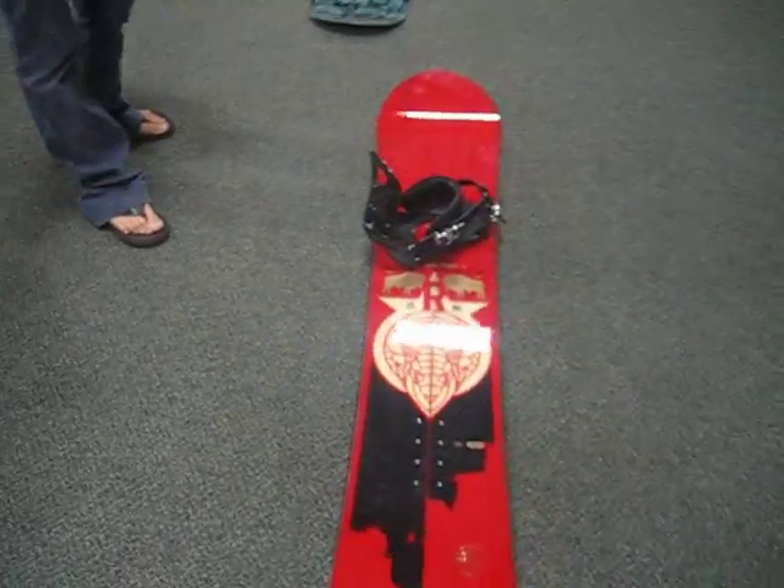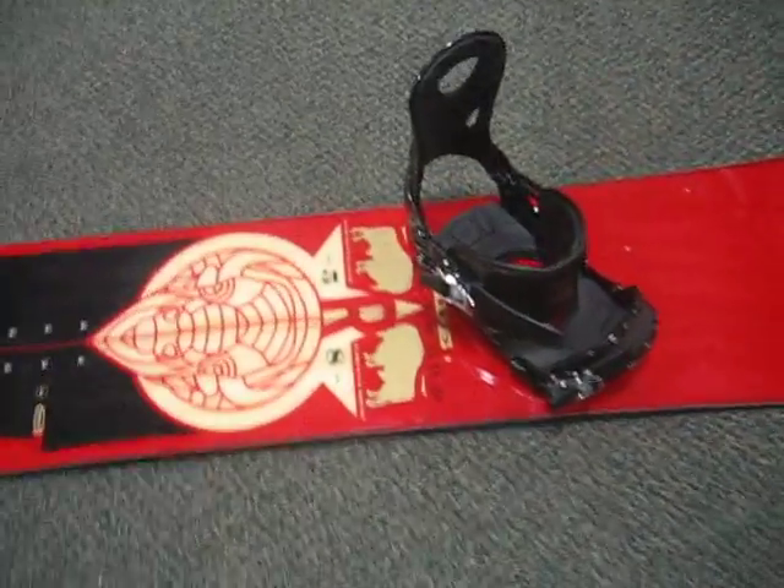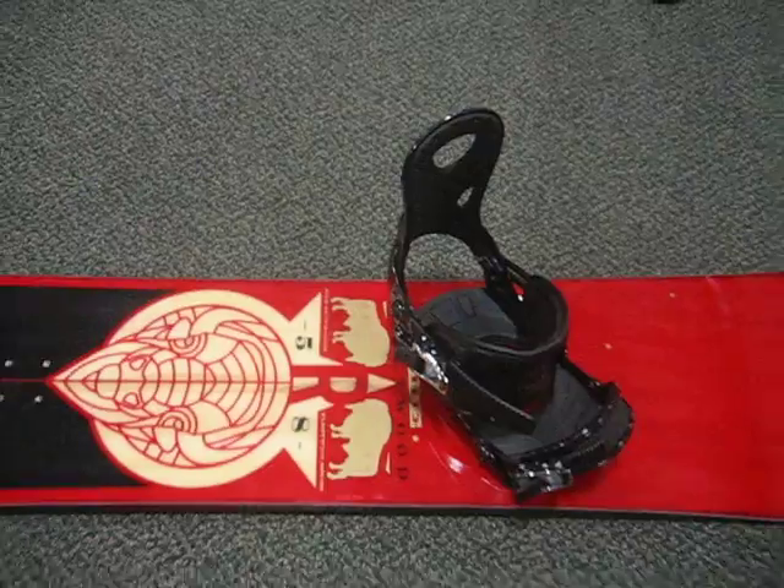Check out this great binding option: Ride Fleetwood plus Ride LX binding. Sick setup.